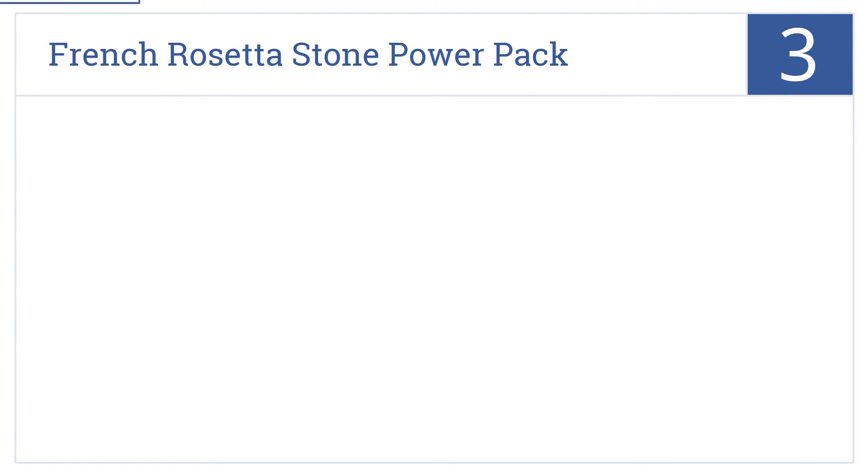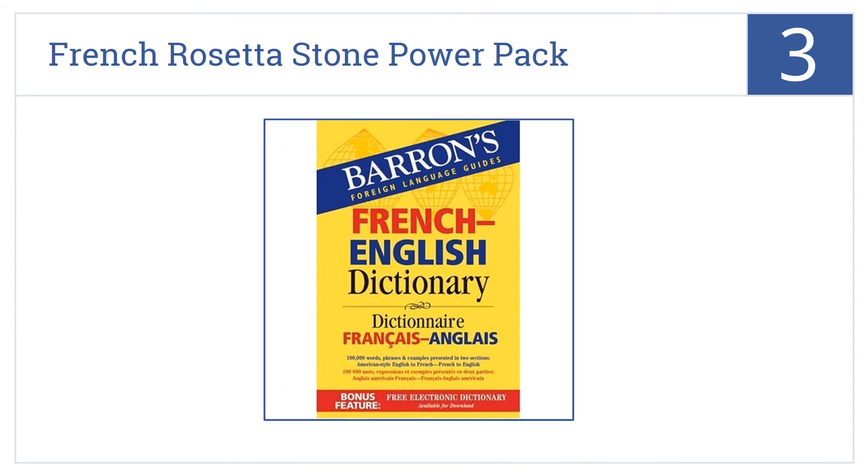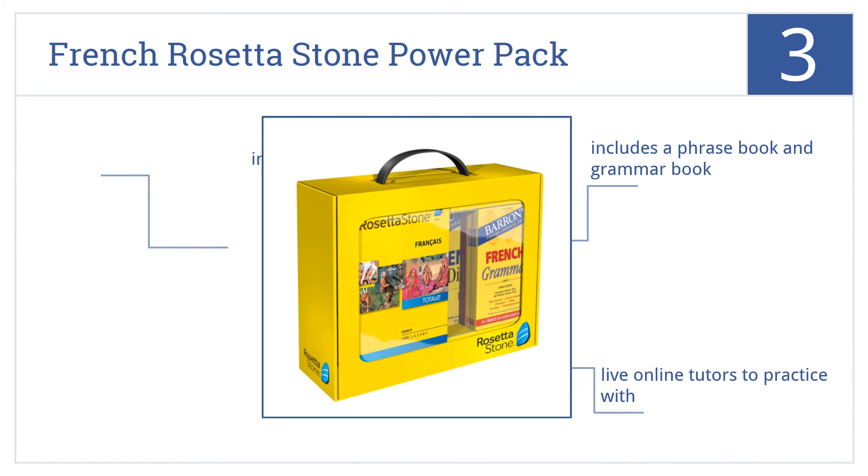Nearing the top of our list at number 3, the French Rosetta Stone Power Pack teaches five different levels of French, making it ideal for just about any language student and builds a foundation of key vocabulary words. This is a full language immersion program that includes a phrasebook and a grammar book, as well as live online tutors to practice with.